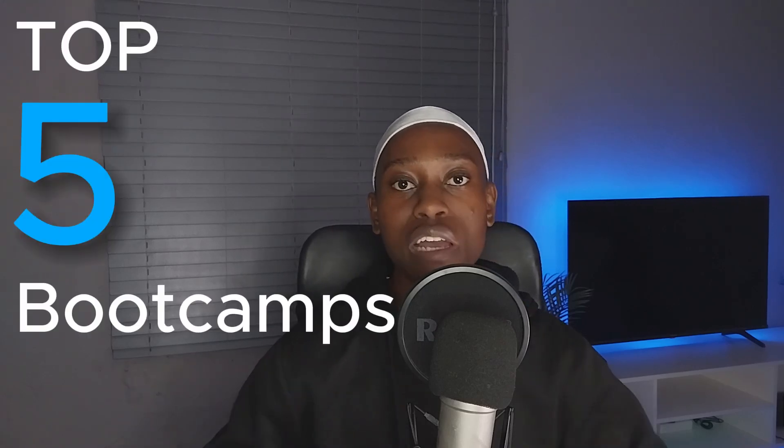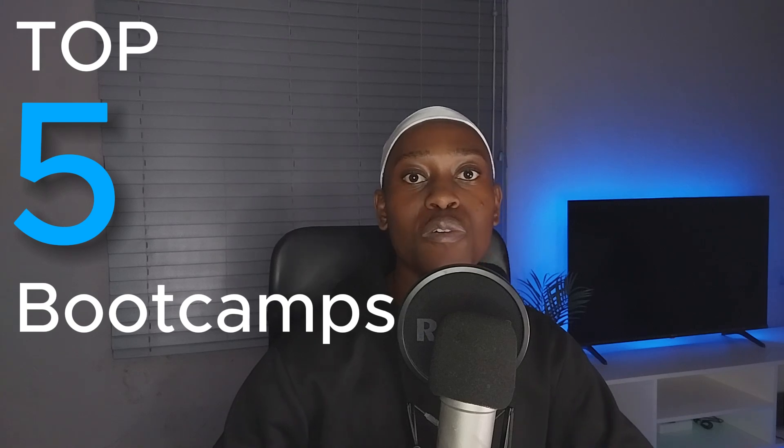Hello guys. In this video I'll be mentioning the top five bootcamps which are available in South Africa. These bootcamps will help you learn web development — whether you want to learn full stack, front end, or back end. These bootcamps will help you get those skills.